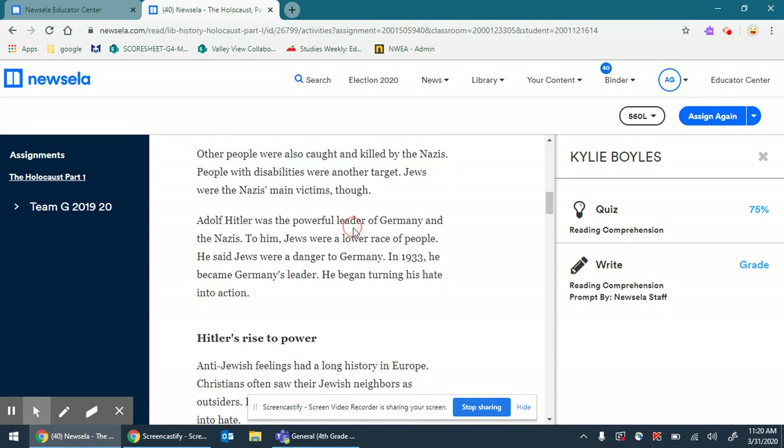Other people were also caught and killed by the Nazis — people with disabilities were another target. But Jews were the Nazis' main victims. Adolf Hitler was the powerful leader of Germany and the Nazis. To him, Jews were a lower race of people, so he looked down upon them. He said Jews were a danger to Germany, and in 1933 he became Germany's leader and began turning his hate into action.